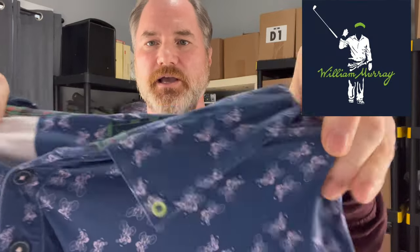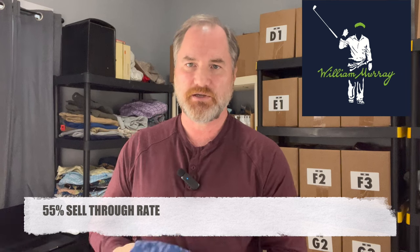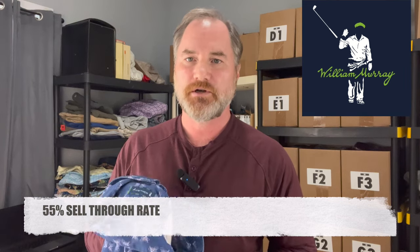Sticking with the golf polo theme, this is another new brand to me — William Murray. It has a really cool all-over print with bicycles on it. It's a really nice, lightweight stretch material with their name on the back and the William Murray logo on the chest. The sell-through rate was right at 55%, which is pretty good, not great. But I picked it up because it's a really cool print and most of them listed on eBay are going right around $30. I'm trying to buy a lot more of these lightweight golf polos — spring is coming up and these should start selling really fast.